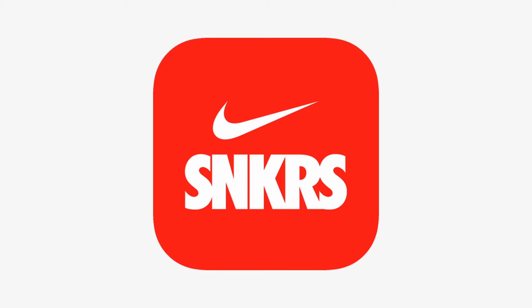First off, let's define what a hype release is. A hype release is usually a pair that has been talked about over the last few months, and it's typically going to be dropping on the Sneakers app. If you don't know what the Sneakers app is, it is Nike's app where they do sneaker launches and where you can basically buy these shoes. It's a great place to start and it's super easy to sign up.